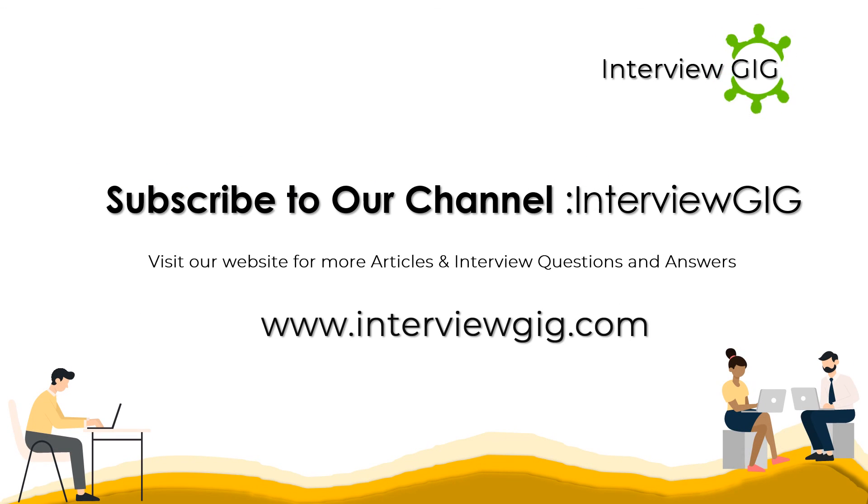Subscribe to our channel Interview Gig. Visit our website for more articles and interview questions and answers: www.interviewgig.com.